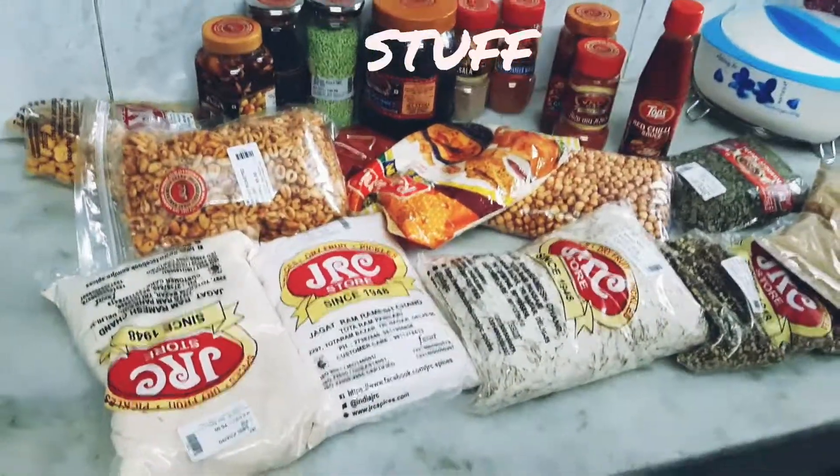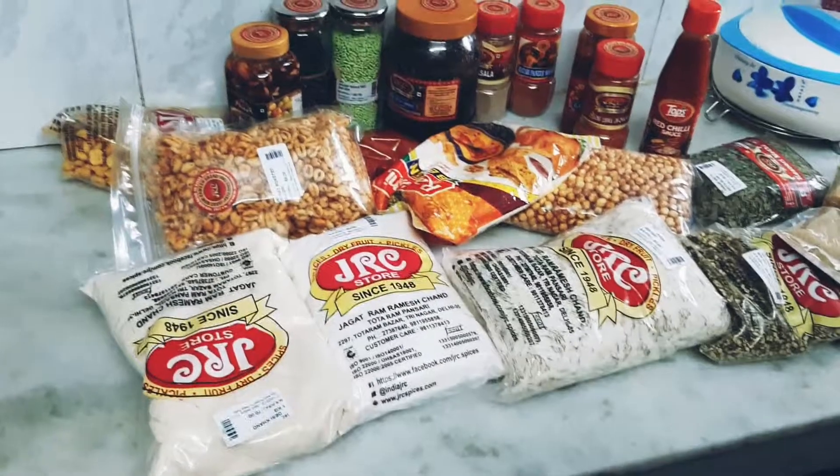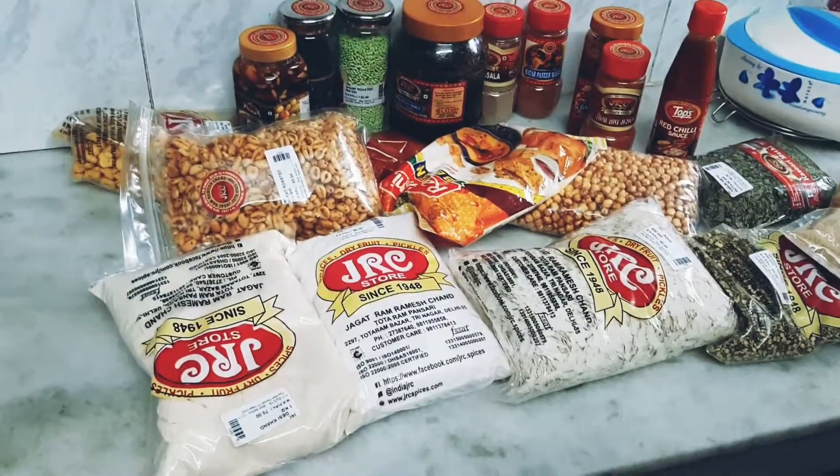So here is the final list of the products that we have got from that store, and this concludes my session for today.